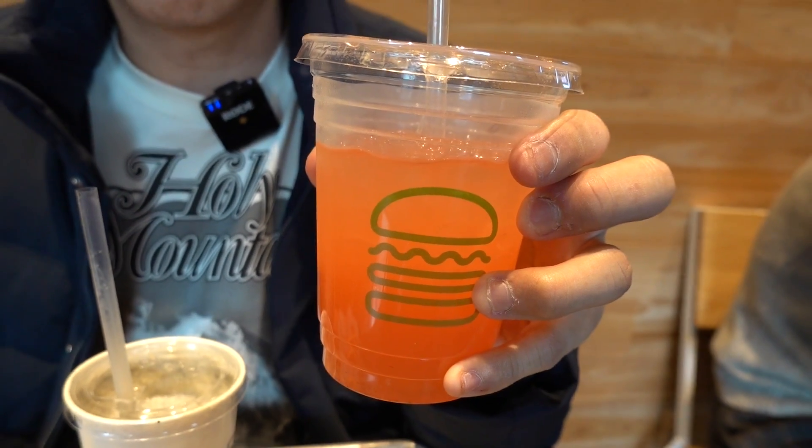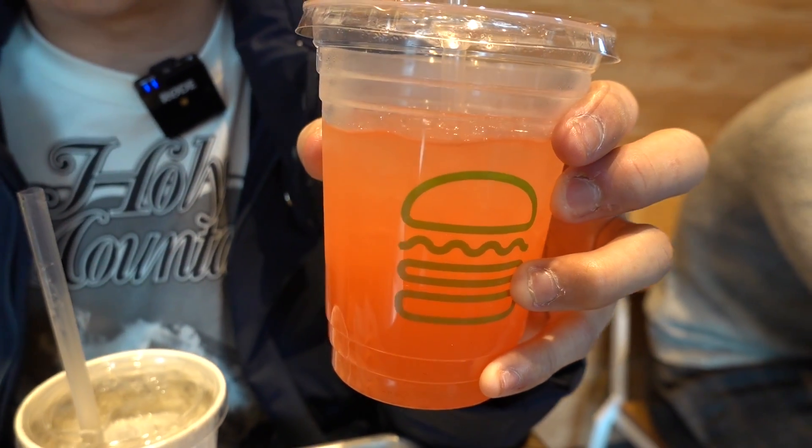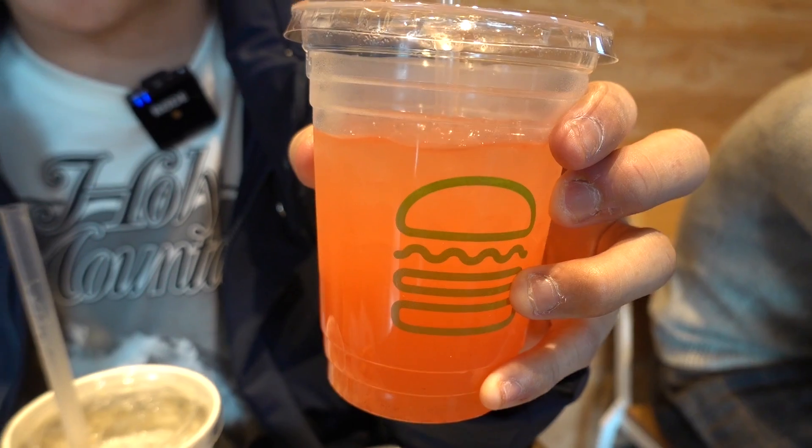Moving on to the seasonal Strawberry Lemonade. It's pretty refreshing. Within this lemonade, there is a tint of strawberry sweetness.